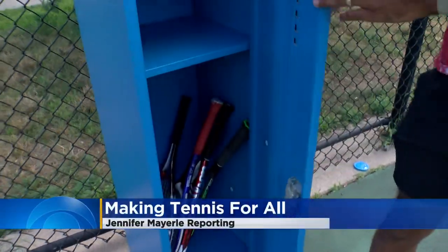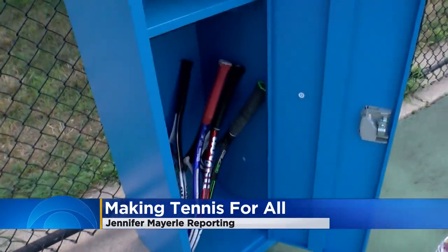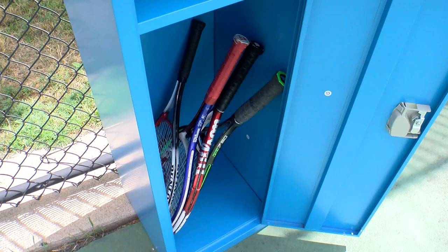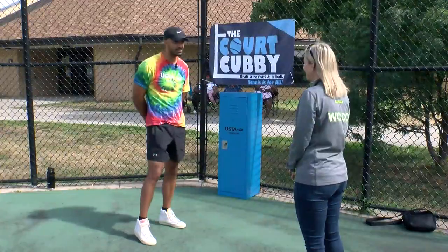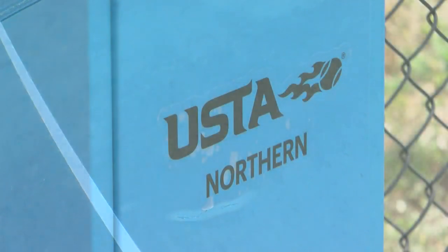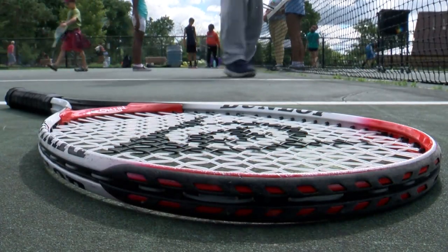When you open it up, there's typically a little bit more rackets in there, but they're being used right now. We have all different sizes. This is the court cubby, an idea Maya Dennis started after doing some research about barriers to the game. USTA Northern wanted to create more access. Really, anybody that wants to can come up, open it up, grab a racket, try it out. If they like the racket, they can even keep it — we're open to that. We just really want to get rackets in hands and have people playing.